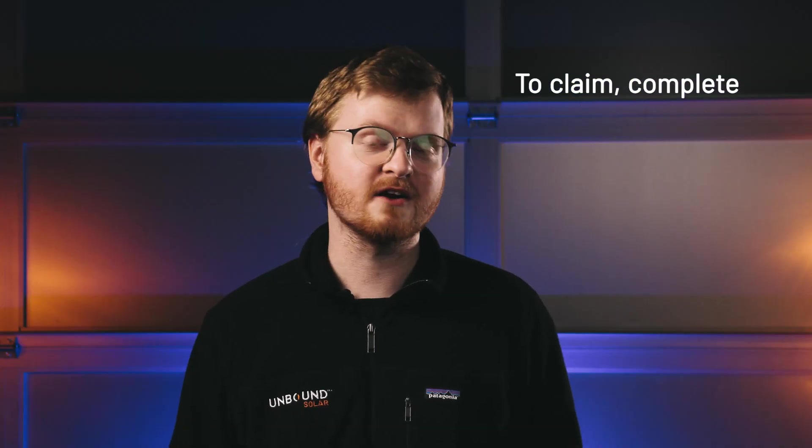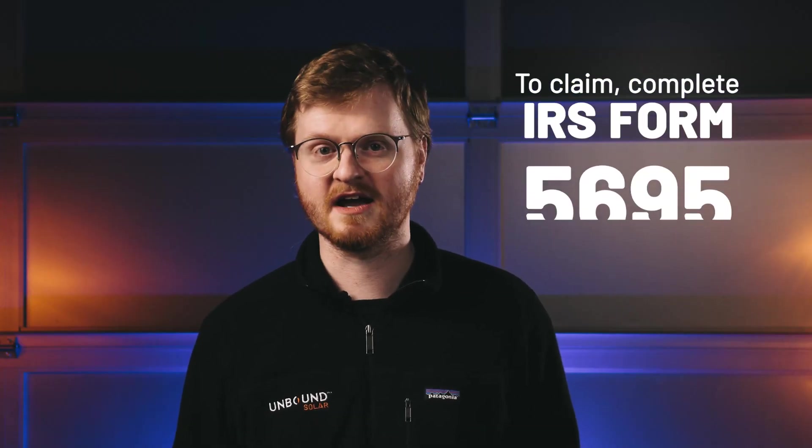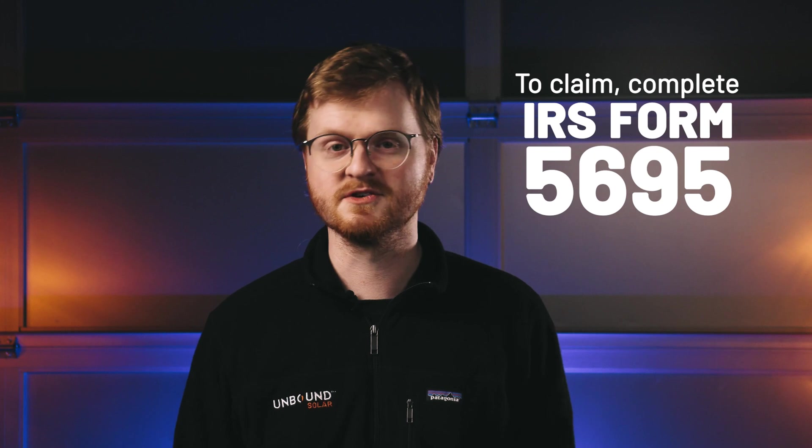To claim the credit, just fill out IRS Form 5695 and attach it to your tax return for the year you installed.